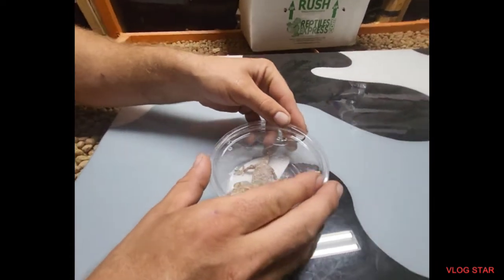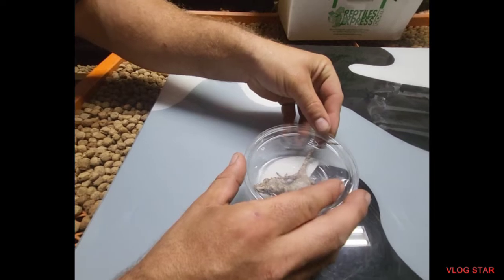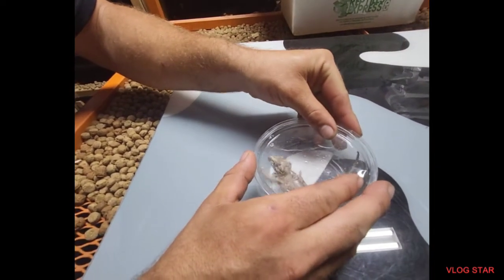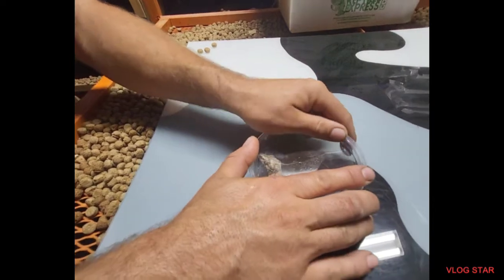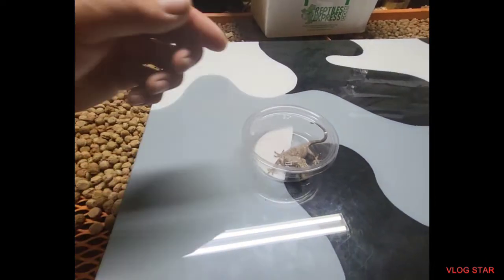I want to hold that one though. They both got tails, so there we go. We got these at the New England Reptile Expo.